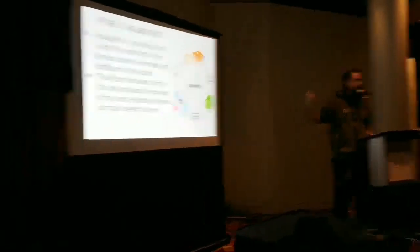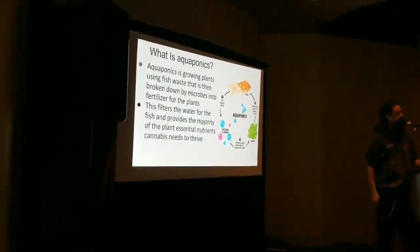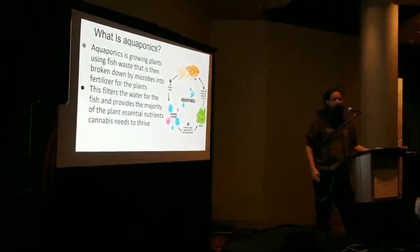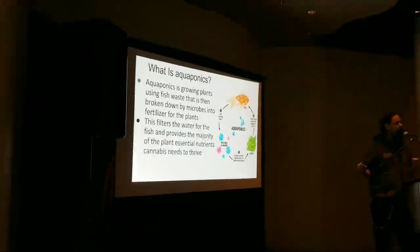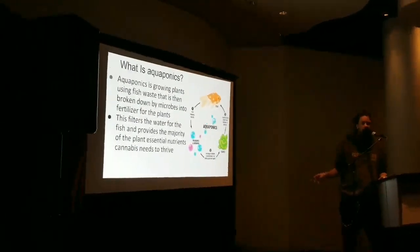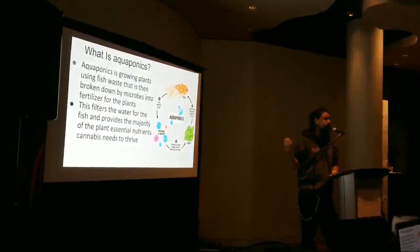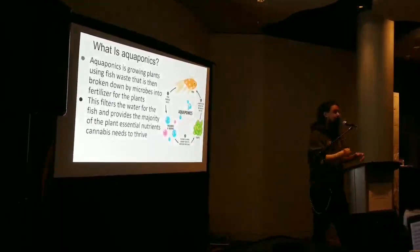Traditionally, what people tell you is that Nitrosomonas converts ammonia to nitrite, and then Nitrospira converts it to nitrate. The plants utilize nitrate first, along with a little ammonium, which the fish provide. But there are also the same types of microbial chains that need to mature or be introduced for phosphorus, silica, calcium, iron, and similar nutrient pathways and webs.